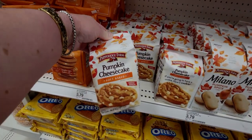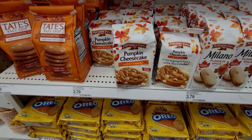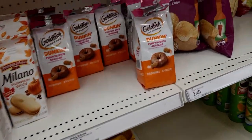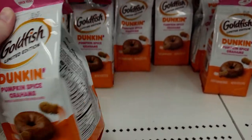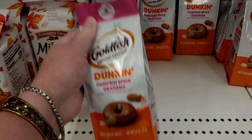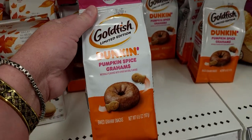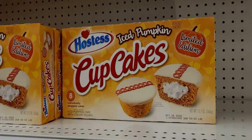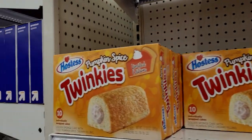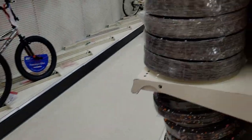There's a pumpkin spice section! Pumpkin cheesecake soft-baked cookies — always delicious — $3.79. Of course Oreos, Duncan pumpkin spice grams, and pumpkin spice Goldfish, which is new. They also have iced cupcakes for $3.49 and pumpkin spice Twinkies for $3.49.